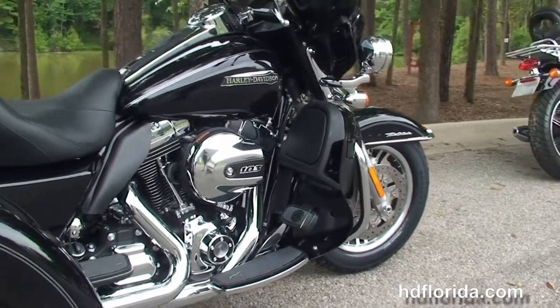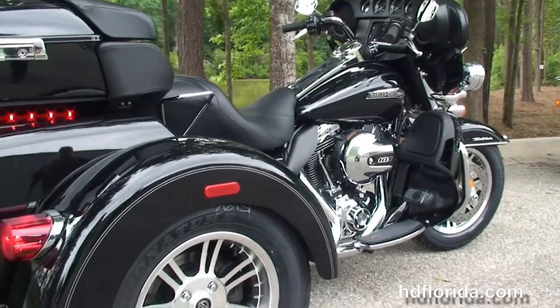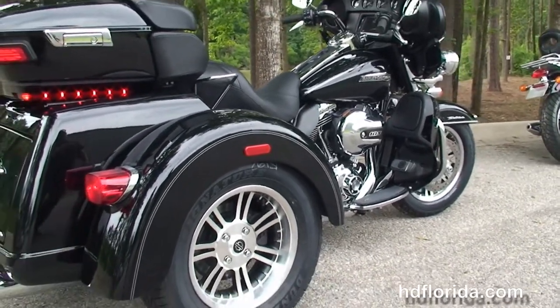The color matched lower fairings house the radiators and fans for the twin cooled, high output 103 cubic inch twin cam engine with six speed transmission.